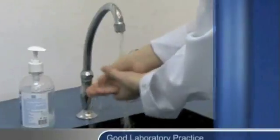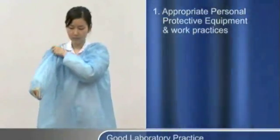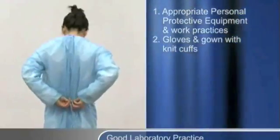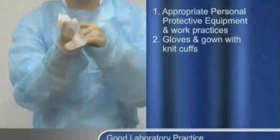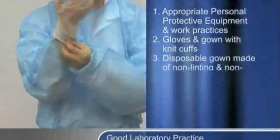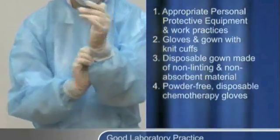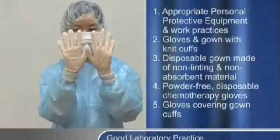Appropriate personal protection equipment, PPE, and work practices are required to reduce risks to both the patient and the operator. Gloves and gowns with knit cuffs should be worn when compounding sterile drug products. If the work involves hazardous or cytotoxic drugs, use a disposable gown made of non-linting and non-absorbent material. Don a pair of powder-free disposable chemotherapy gloves, with the gloves covering the gown cuff.